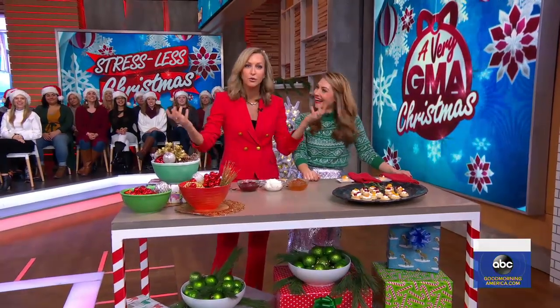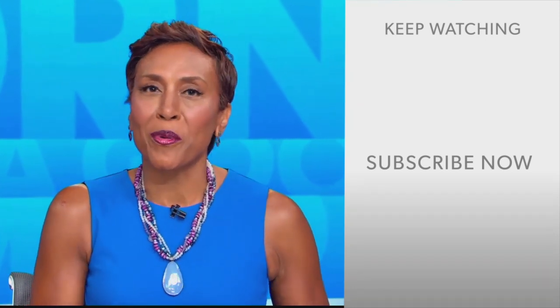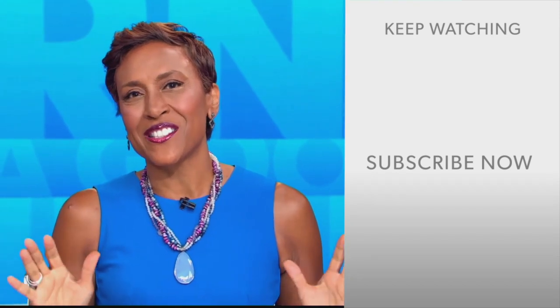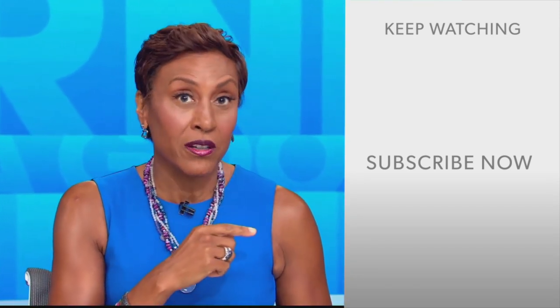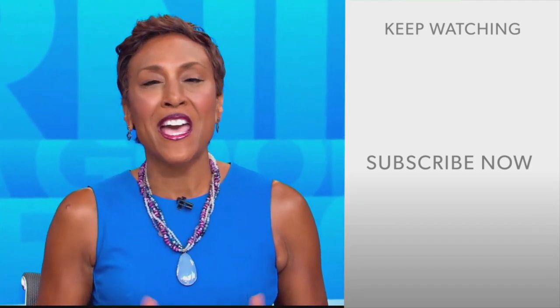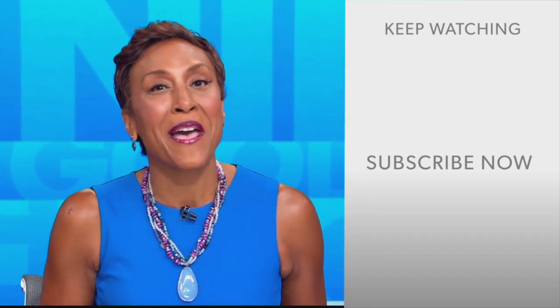Always a pleasure having you — great tips. Hey there, GMA fans, Robin Roberts here. Thanks for checking out our YouTube channel — lots of great stuff here. Click the subscribe button right over here to get more awesome videos and content from GMA every day, anytime. We thank you for watching and we'll see you in the morning on GMA.